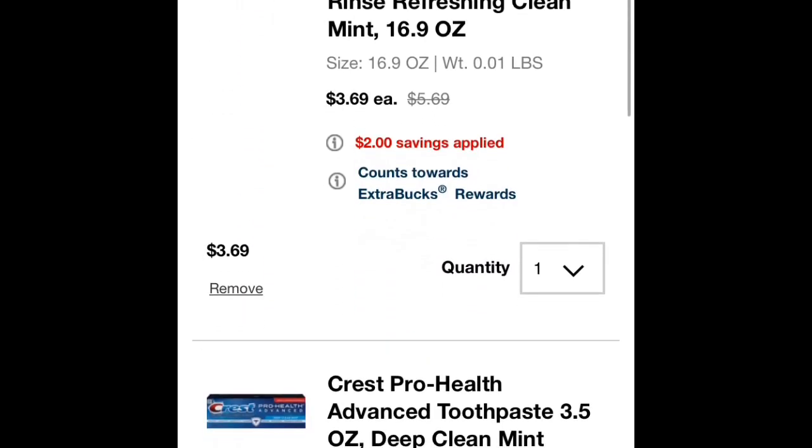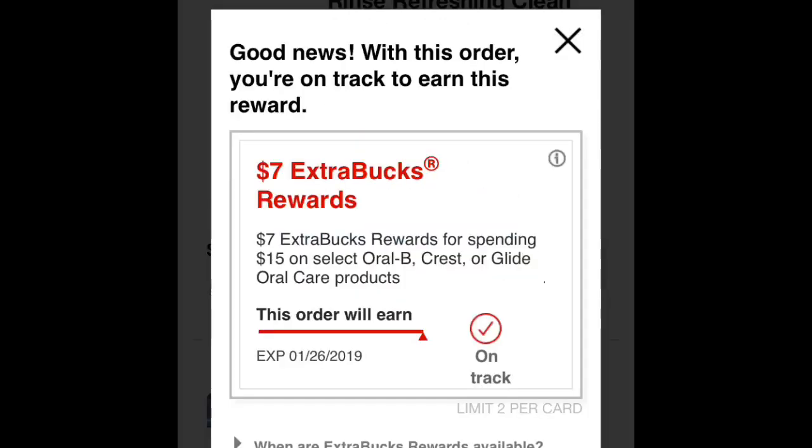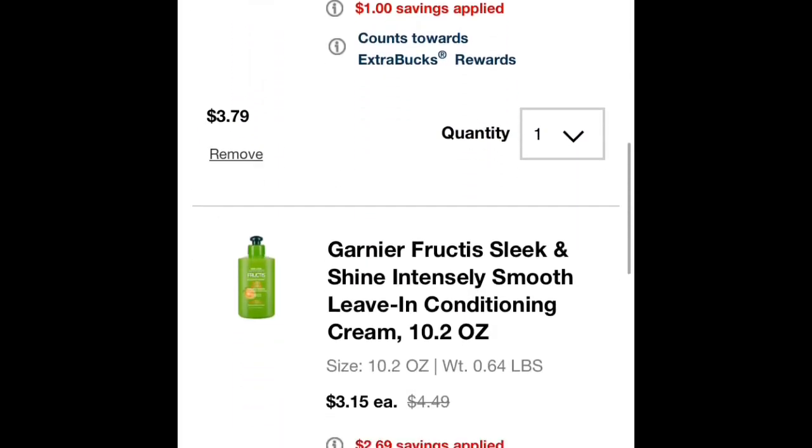I have Crest Pro Health Mouthwash. It is $3.69 for that one. And as you can see here, I will receive $7 in extra care bucks because I've spent $15 on Oral-B, Crest, or Glide products. That's the Crest there, and that's the Oral-B.